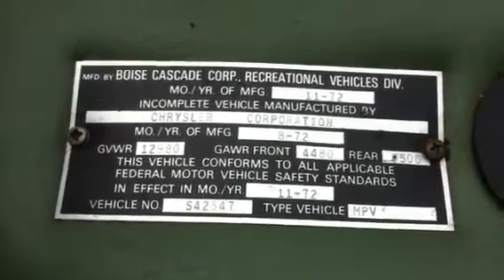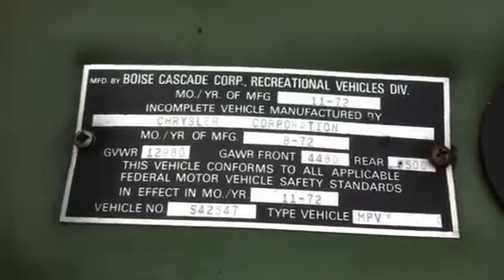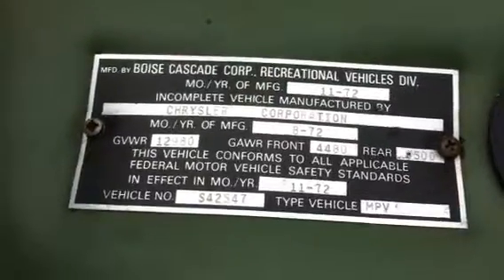This is Boise Cascade Corp Dodge RV. We were told it was a '73, but it looks like late '72.